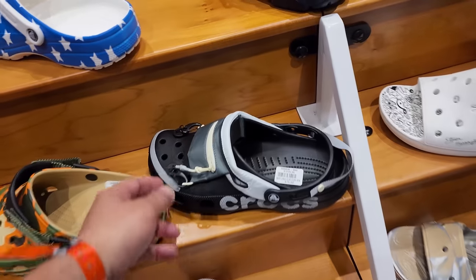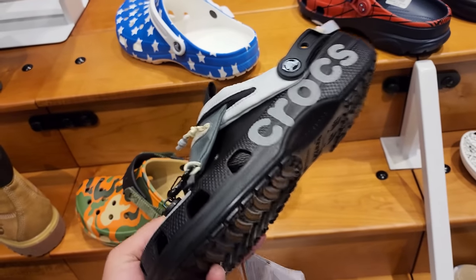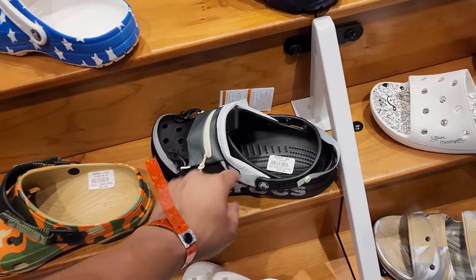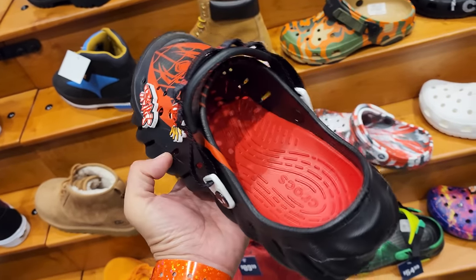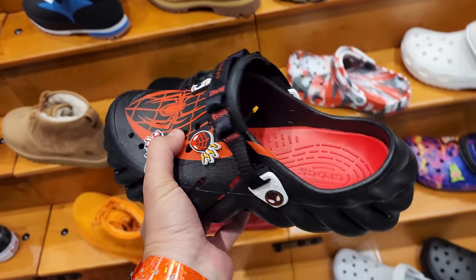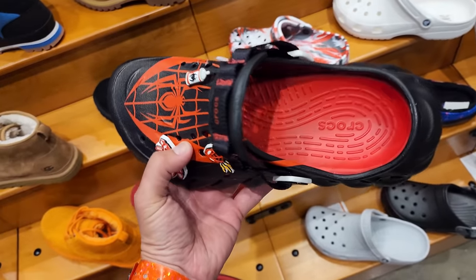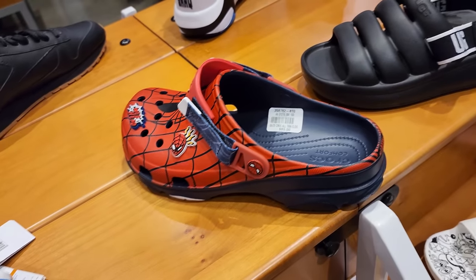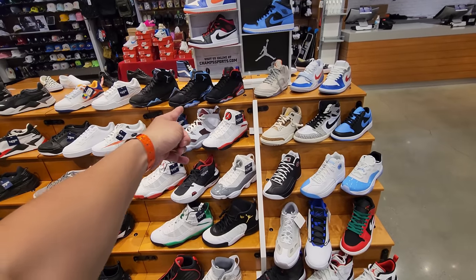Look at this — comes with a little mystery pocket. 75 bucks for the Croc Utilities, 55 on sale. Everyone's into Spider-Man now — got these bad boys. I don't know the price though — probably 75 for these, maybe more because of licensing. Those go for 85 so I would think that's the starting point. 85 for Crocs — that's insane.